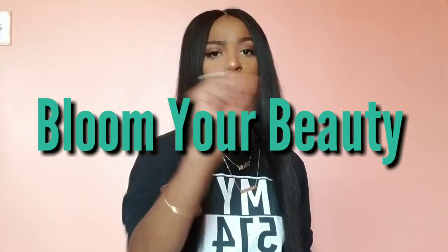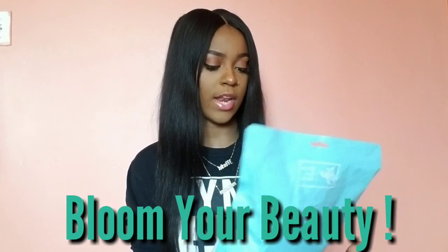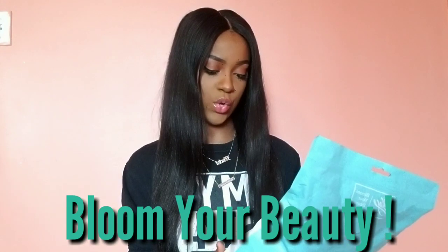Hey guys, what's good? It's your girl, popping in with another video. Today I'm going to be doing a hair review for you guys by this company called Bloom Your Beauty. They sent me some hair that they wanted me to review, and that's what we're going to do today. It's 100% human hair.